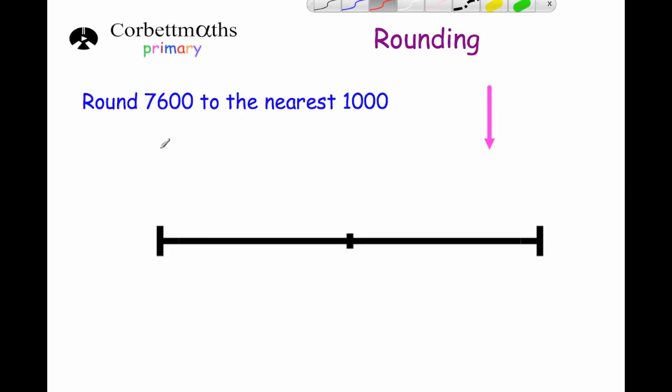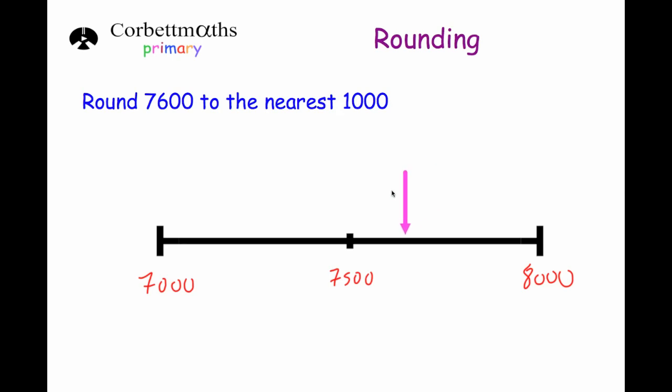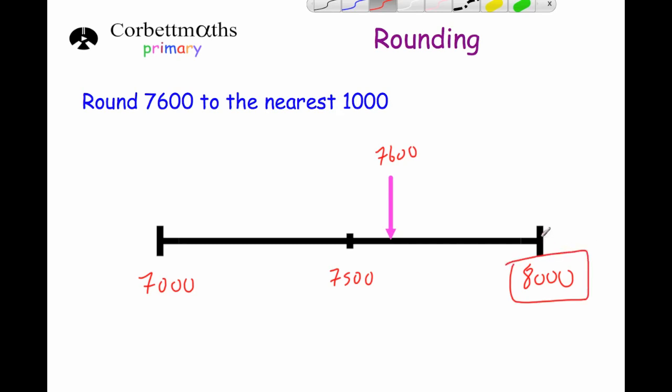Our next question asks us to round 7,600 to the nearest thousand. The multiples of a thousand close to 7,600 would be 7,000 and 8,000. In the middle of those two numbers would be 7,500. So 7,600 would be round about here somewhere because it's bigger than 7,500, which means 7,600 is closer to 8,000 than it is to 7,000. So our answer would be 8,000.